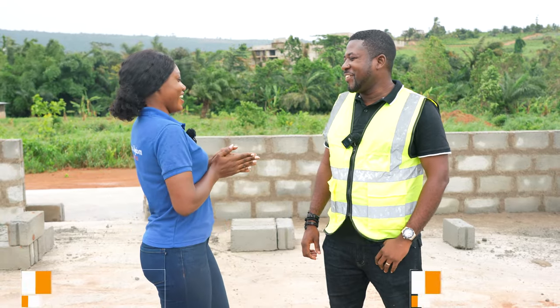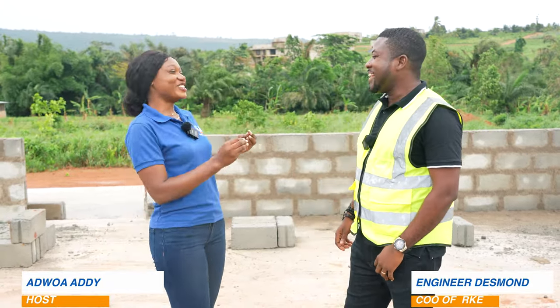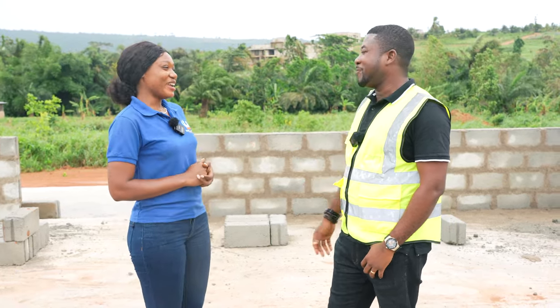Hi, Adwoa. Hi, sir. How are you? I was actually surprised — in fact, you took the intro from me. I can see you're overwhelmed with what you're saying already. Please, you have the floor. Thank you. Guys, welcome back to the channel.